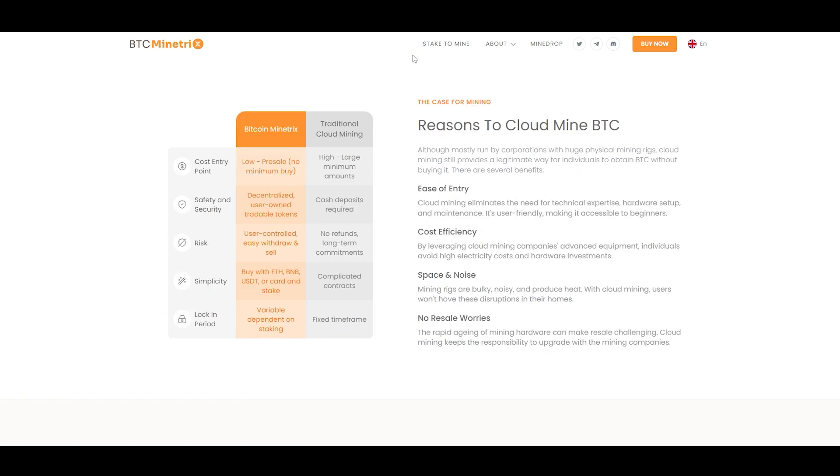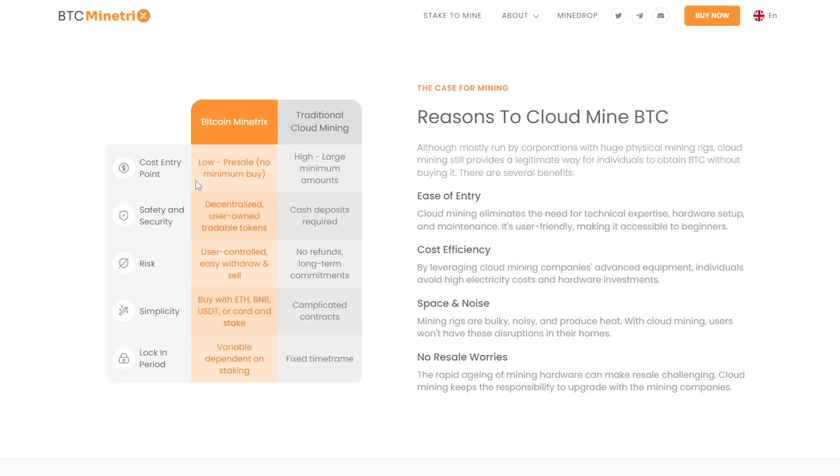After you burn your mining credits, you will start earning Bitcoin which can then be withdrawn and sold or transferred to your own Bitcoin wallet. You can see here a list of the benefits of this system versus traditional cloud mining. There is a lower cost entry point as there is no minimum buy size for BTC MTX tokens. You can own, trade, and transfer your own tokens rather than being required to deposit cash, and once you are earning Bitcoin you are able to withdraw it yourself — better than traditional cloud mining's periodic payouts, where price could decrease before you receive it.